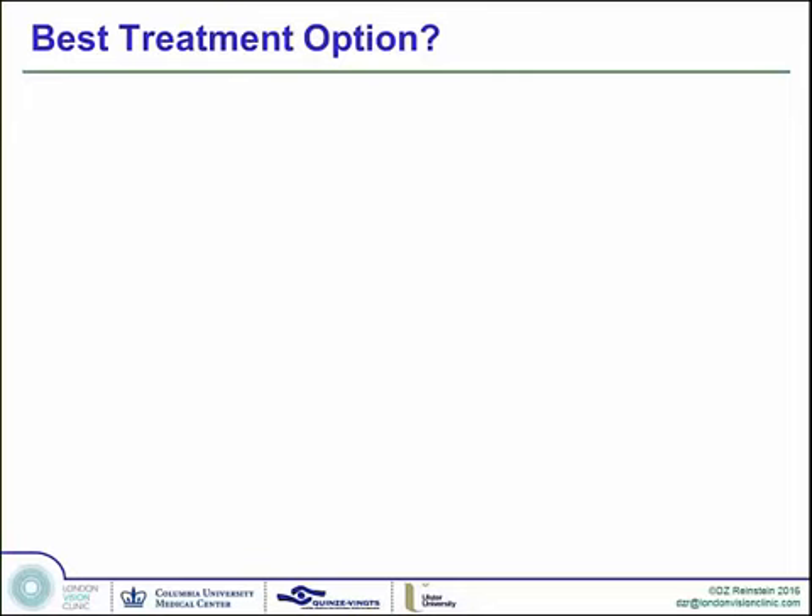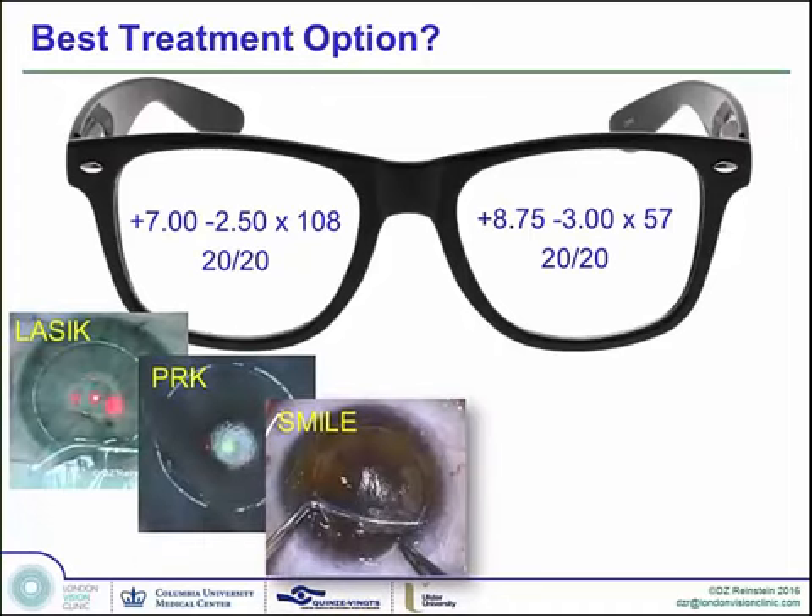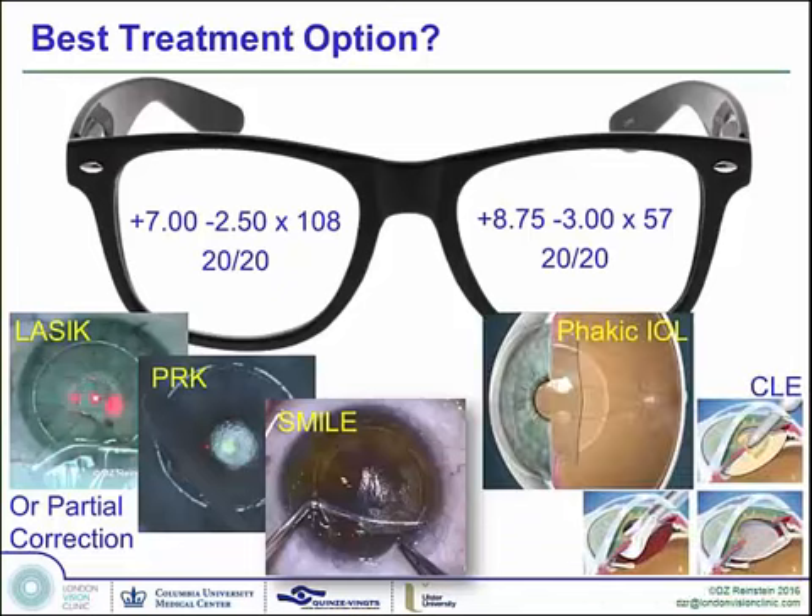Let's start with a case. This is a patient who presents with plus 7 minus 2.50 and plus 8.75 minus 3 without amblyopia. We have all of these corneal options available, or a partial correction using a corneal option, and phakic IOLs or a clear lens exchange. Most ophthalmologists — probably 99% — would go straight to clear lens exchange for a patient such as this. Depending on age, the level of informed consent severity will vary.